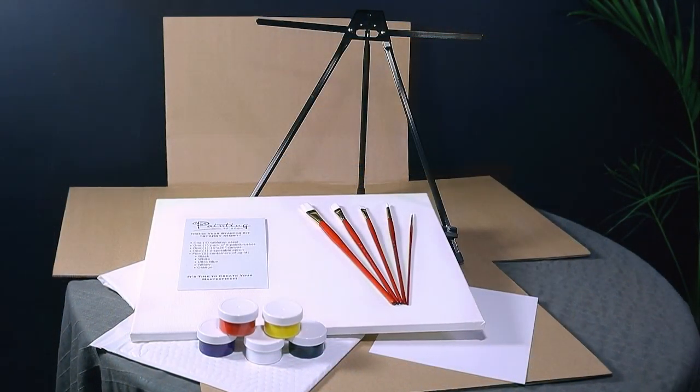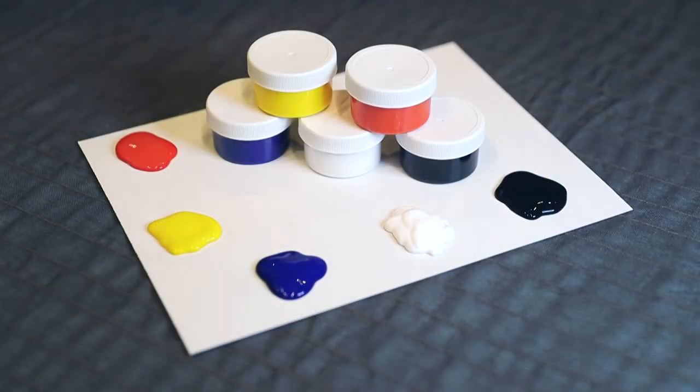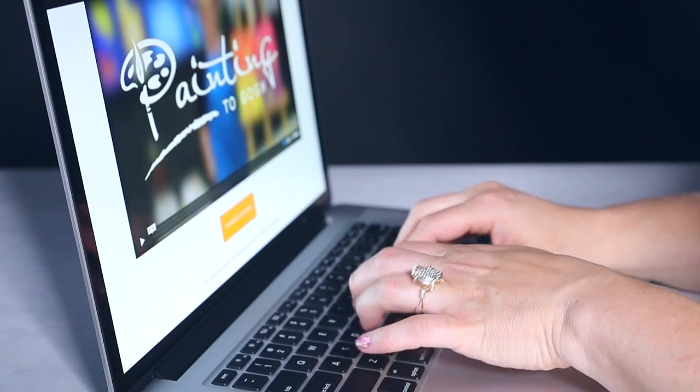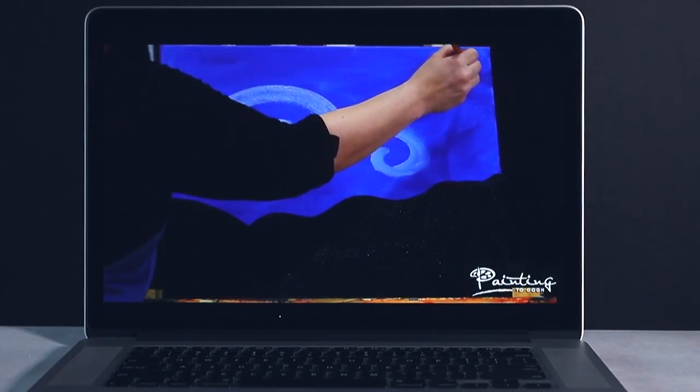Your kit arrives complete with a high-quality easel, disposable apron, canvas, acrylic paint, palette, brushes, and a link to an instructional video to play on your laptop, tablet, phone, or TV.